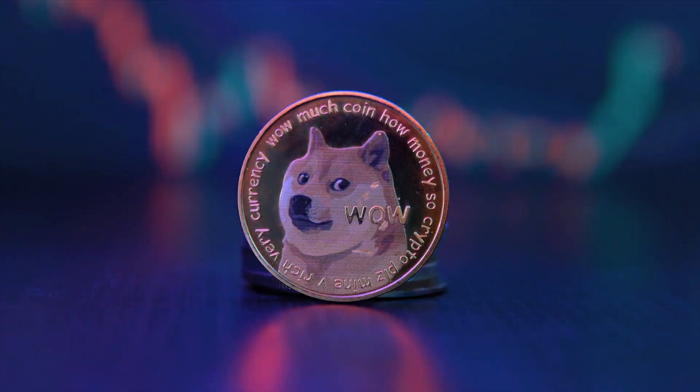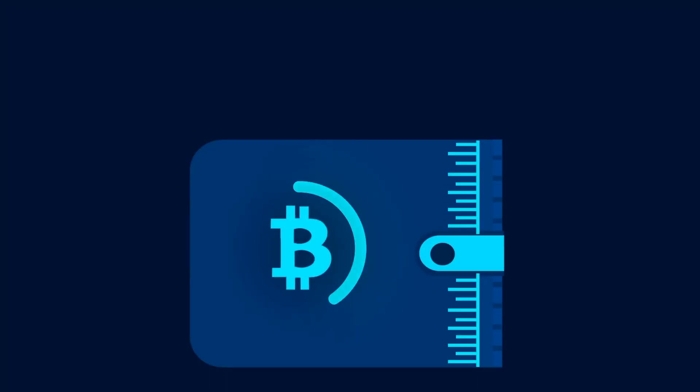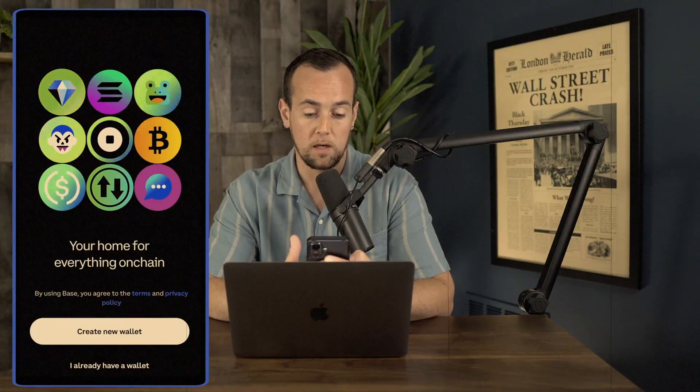If you're someone who's been buying crypto through platforms like Coinbase, but you've heard of self-custody and you're wondering what that actually means, well, this is the video for you. We're going to be covering exactly what the difference is between a crypto exchange and self-custody, why you might want to take control of your crypto in the first place, and then I'm going to walk you through how to download and set up this Coinbase wallet step by step.